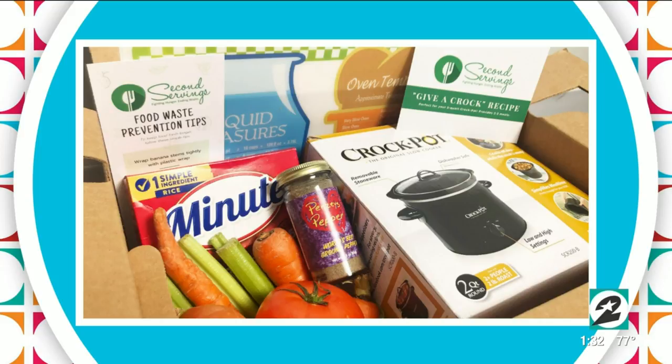One of their partners too is Imperfect Produce, which of course gives produce a second chance. Brandon and I have subscribed — we get fresh vegetables that maybe don't look perfect, but taste great and are just as good. So today, one of the missions of this crockpot giveaway is to make food more accessible.